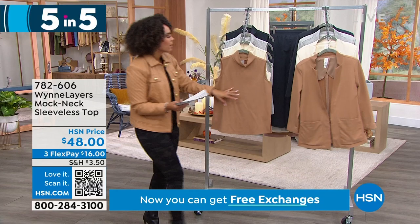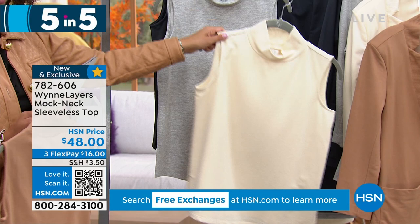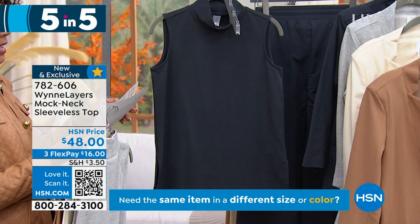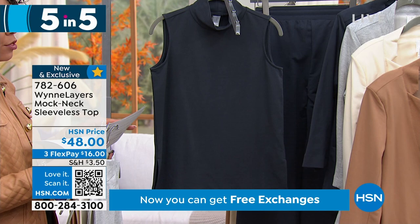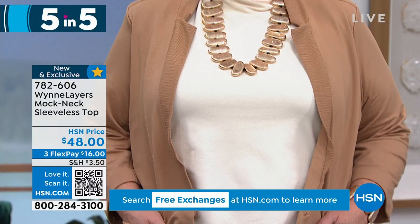Come on over and I'll show you this one — same colors, and it is a mock neck, so it gives you that neck cover so it doesn't feel like it's too far up right underneath your chin. Here are the colors: camel, ecru — which goes perfectly with the jacket we just showed you — light heather gray, and inky blue. Sizing is extra extra small to 3X. Even though this is a brand new item, we only have 500 between all those colors, so if you see something you like, go ahead and snag it. 782-606 is your item number.